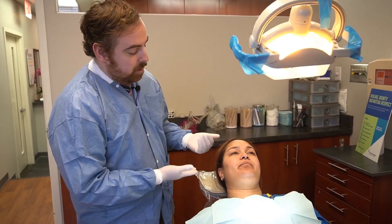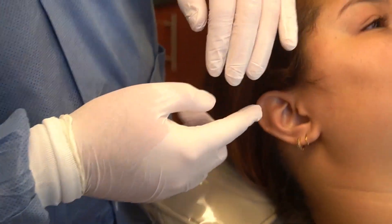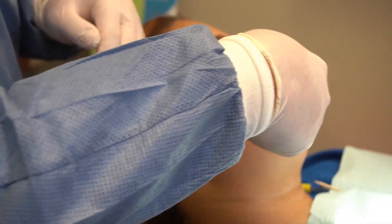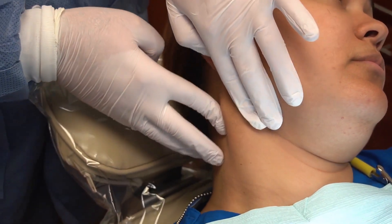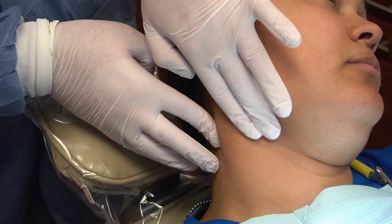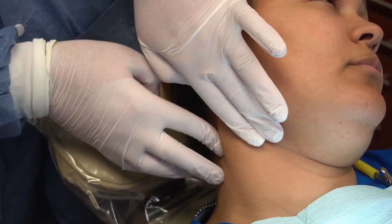I tell the patient I'm going to start behind your right ear so they know the exam is beginning. I like to think about the head and neck exam as a spiral — starting from the outside and slowly working my way inside towards the mouth. I feel along the sternocleidomastoid where a lot of the lymph nodes like to live, doing this bimanually, with two hands on either side of the muscle. Having the patient turn to the other side emphasizes that muscle and pushes any lumps or bumps out towards you.